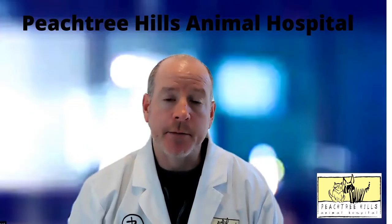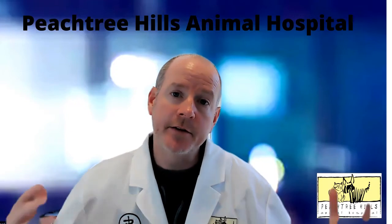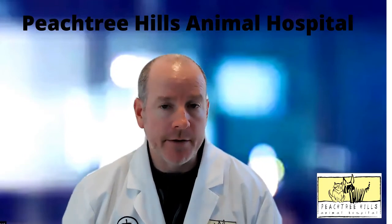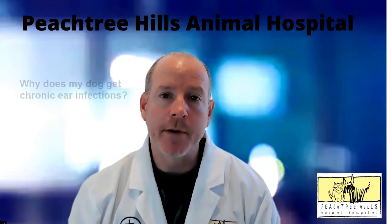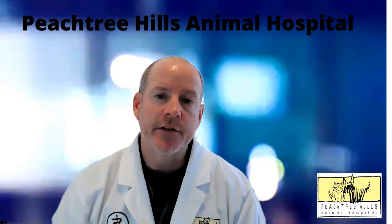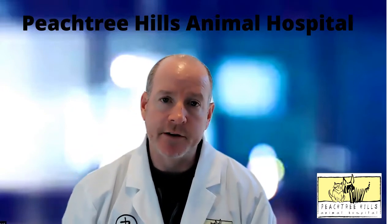Hey, this is Duffy Jones from Peachtree Hills Animal Hospital, and today we're going to continue our series of Ask the Vet. Today I have a question from John from Brookhaven, who wants to talk about why his dog gets chronic ear infections. So John, there are a lot of reasons that we see ear infections in dogs.